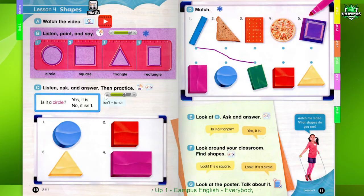3. Is it a triangle? Yes, it is. 4. Is it a triangle? No, it isn't.